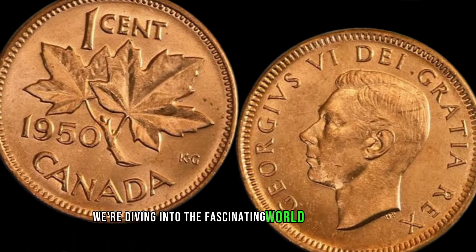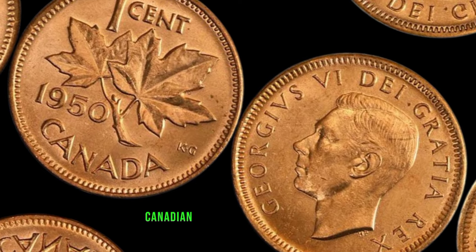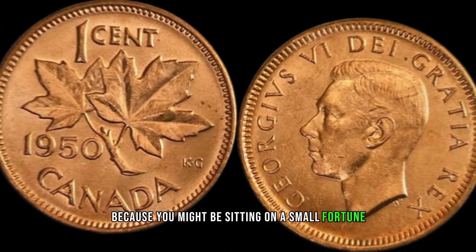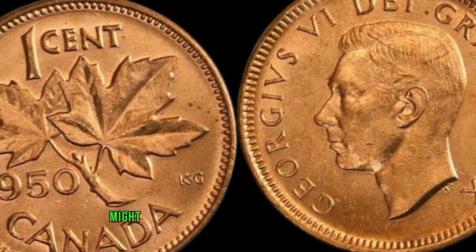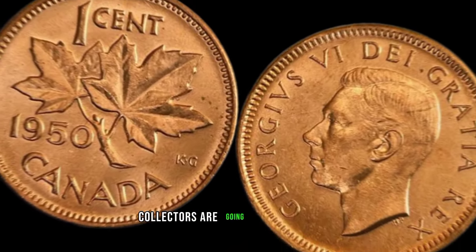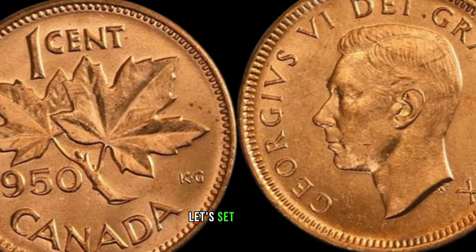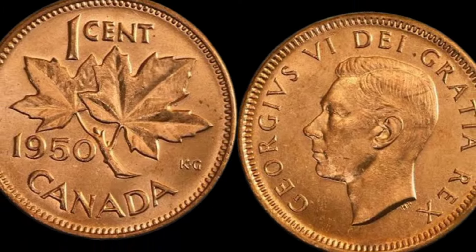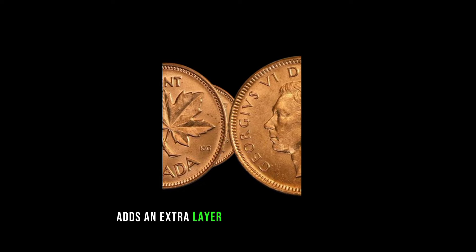We're diving into the fascinating world of numismatics as we explore the value and rarity of 1950 Canadian 1-cent coins. Stay tuned, because you might be sitting on a small fortune without even realizing it. These seemingly ordinary coins from 1950 might be worth much more than their face value. The 1950s were a pivotal time in Canadian history, and these coins hold a piece of that era.